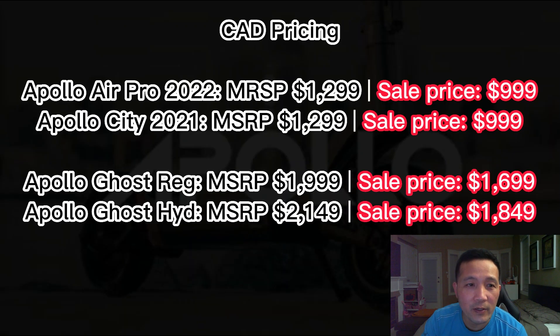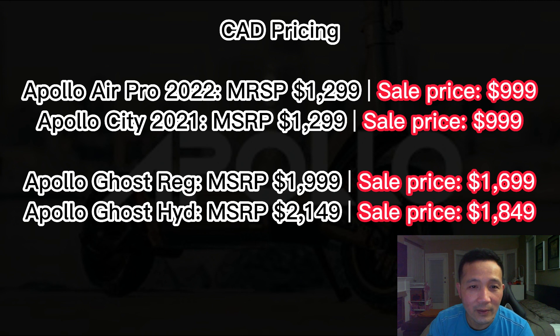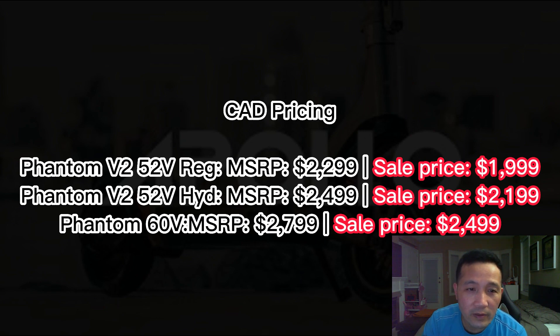The pricing is as follows — as you can see on the screen, this is the Canadian pricing. Apollo Air Pro 2022: MSRP $1,299, sale price $999. City 2021: MSRP $1,299, sale price $999. I'm really sorry guys, I didn't see the Apollo City Pro in the list, so that means it's not included in the sale. Next, the Apollo Ghost regular with mechanical brake: MSRP $1,999, sale price $1,699.